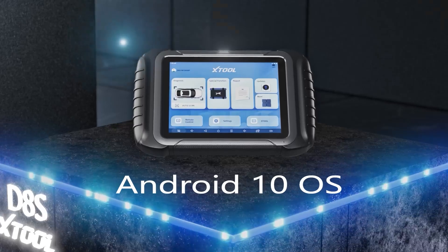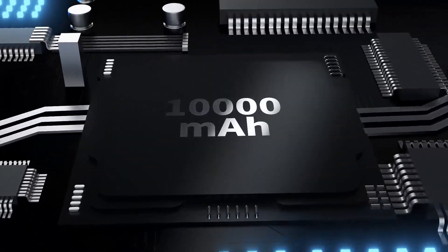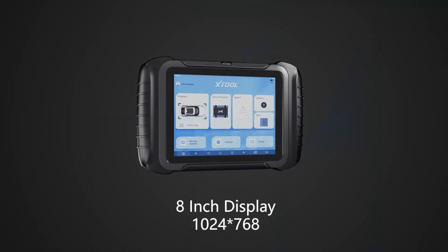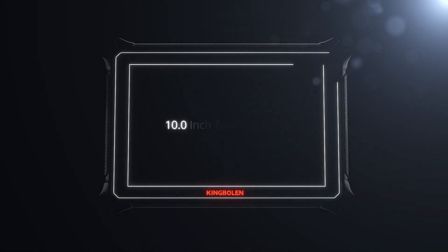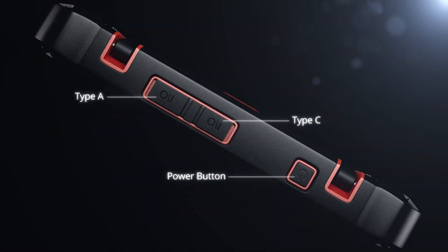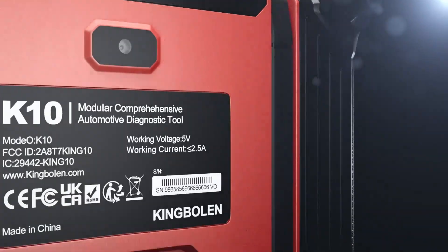These aren't just good OBD2 scanners — they're the top automotive scan tools of 2025. Number one: King Boland K10 Pro Full Systems 10-inch Car Scanner Topology Map Bidirectional Scan Tool. The King Boland K10 Pro is one of the most advanced contenders for the best OBD2 scanner with ECU coding to buy in 2025.